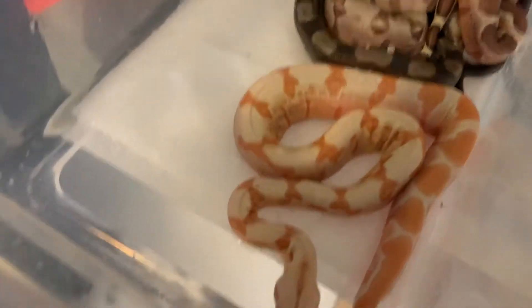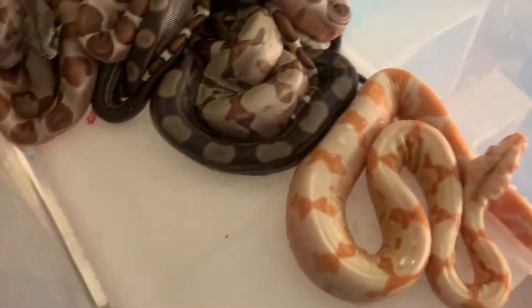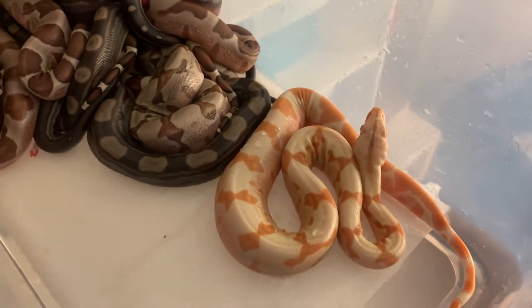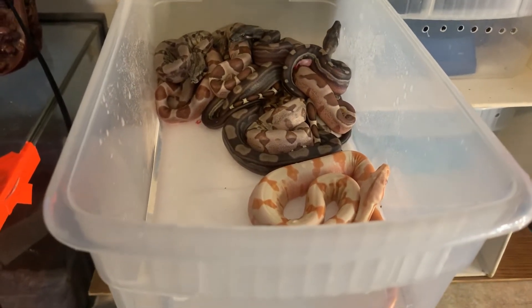I'm wondering if this is actually a Sunglow. I'll have to ask a few friends of mine — it does look like a Sharp Albino, but it also looks a little sunglow-ish. Absolutely amazing litter.